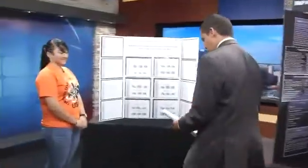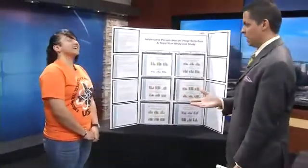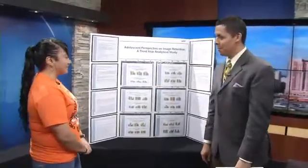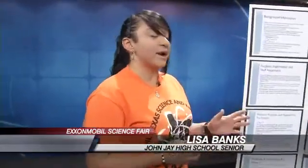Let me say hello to Lisa. Lisa Banks is a senior at John Jay Science and Engineering Academy. Nice to have you as well, and you'll also be there on Thursday at the Convention Center. So let's talk about this — Adolescent Perspective on Image Retention, a third-year analytical study. Basically, I took a group of students between the ages of 14 to 19 and tested their image retention with different criminal suspect scenarios. What I found was that no matter what age group I tested, giving them an incentive made them score higher than the group that did not have the incentive to retain the information.